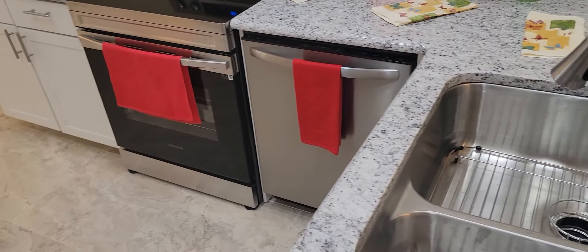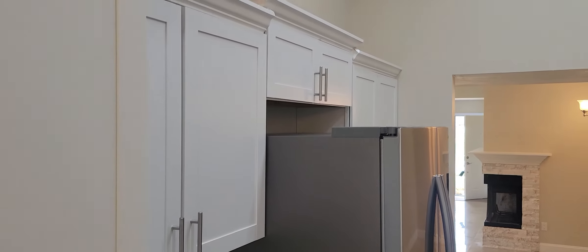We have granite countertops, stainless steel appliances, shaker style cabinets.